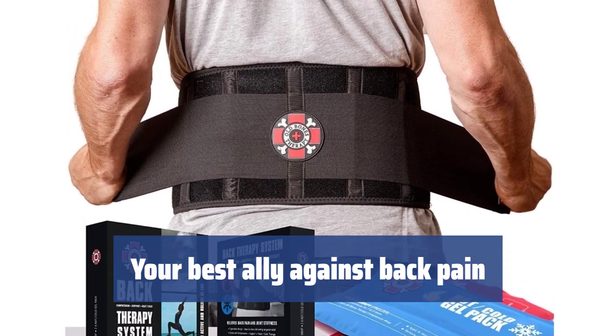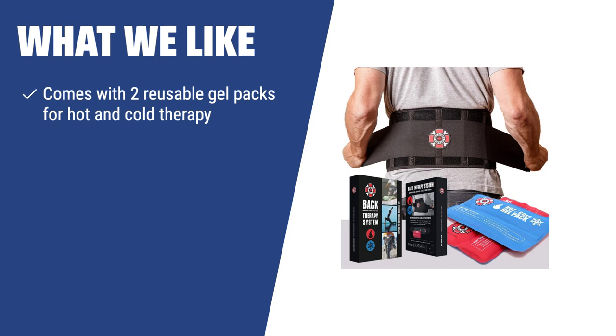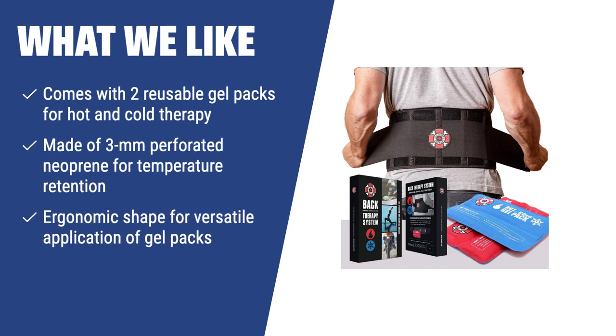Say goodbye to back pain and improve your daily life with the Old Bones lumbar support brace — it's a great deal for anyone seeking relief from back discomfort. For consumers looking for a back brace to tackle a wide range of back pains, the Old Bones therapy back brace is the perfect pick. With two reusable gel packs for hot and cold therapy, it offers versatile pain relief. Made of perforated neoprene, it retains gel pack temperature for an extended period, making it ideal for everyday aches. If you need a back brace with hot and cold therapy options, the Old Bones therapy back brace is the ideal choice.